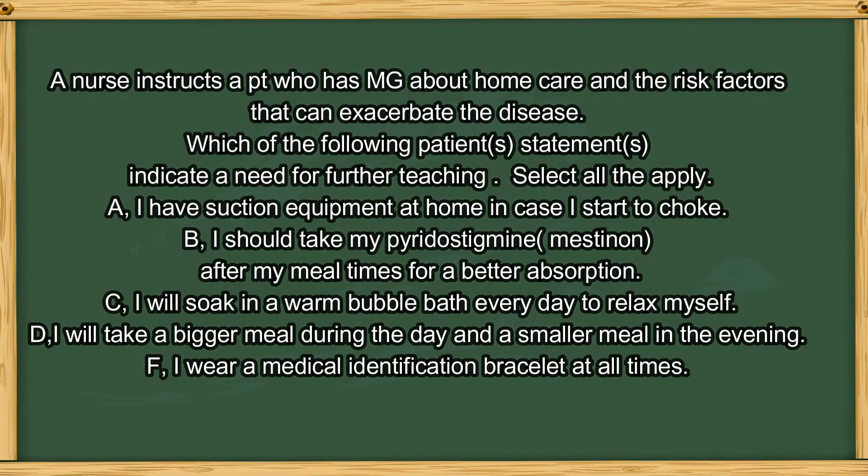Question number one. A nurse instructs a patient who has Myasthenia gravis about home care and the risk factors that can exacerbate the disease. Which of the following patient statements indicate a need for further teaching? A. I have suction equipment at home in case I start to choke. B. I should take my pyridostigmine after my mealtimes for better absorption. C. I should soak in a warm bubble bath every day to relax myself. D. I will take a bigger meal during the day and a smaller meal in the evening. E. I wear a medical identification bracelet at all times.